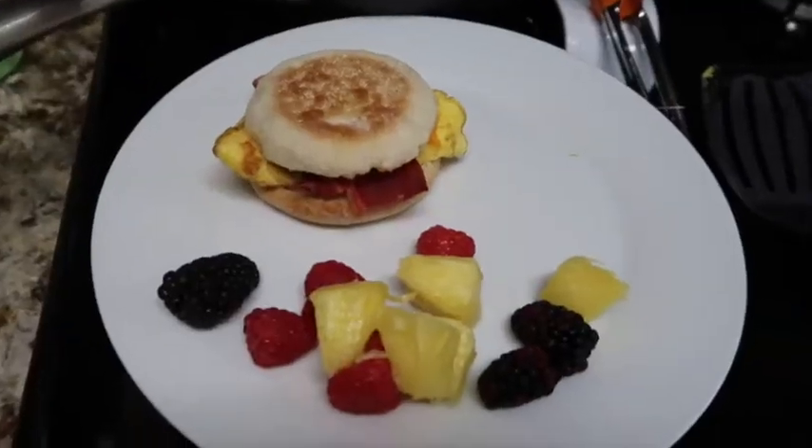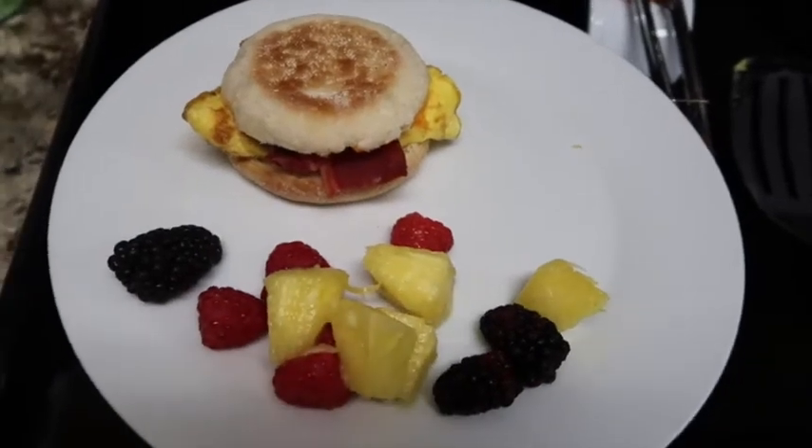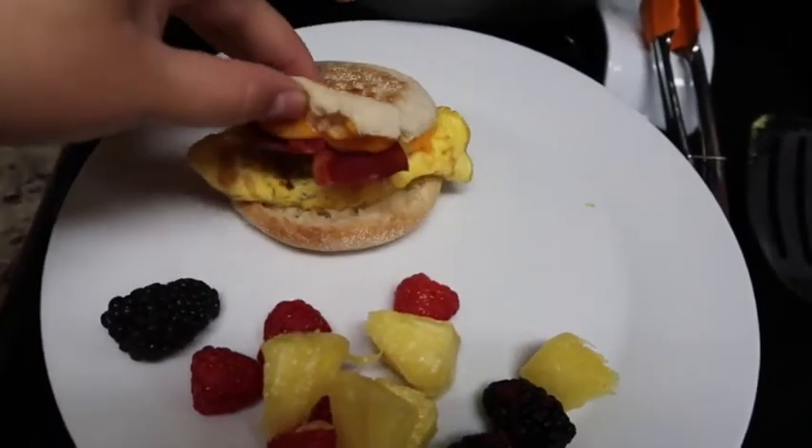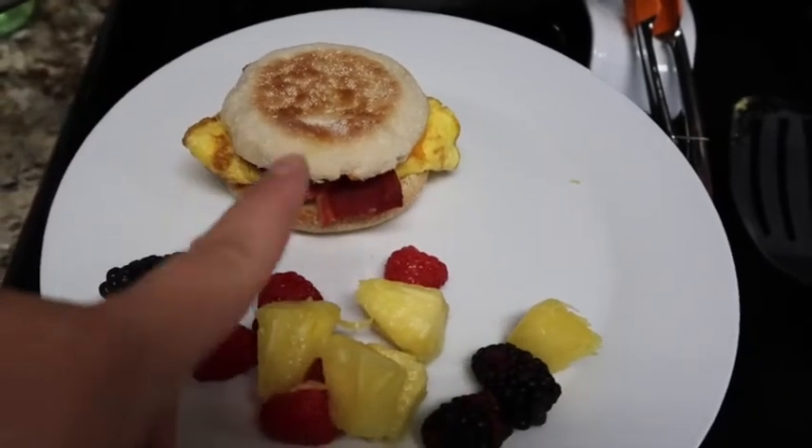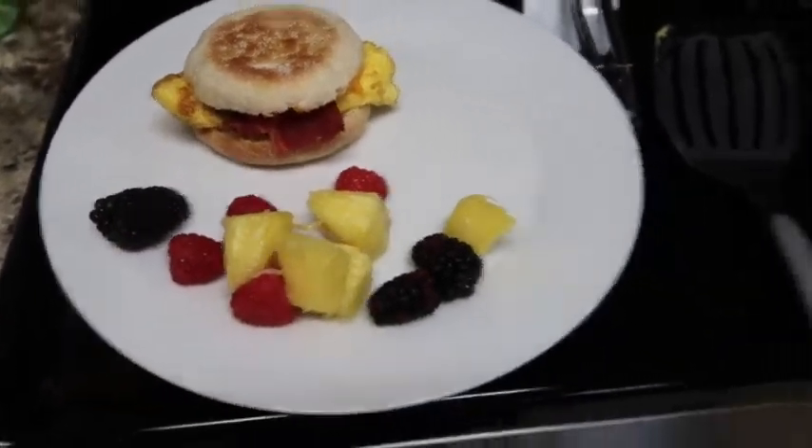I also made my husband and the kids a sunshine sandwich with cheese, egg, and turkey bacon on an English muffin, and then some fruit on the side.